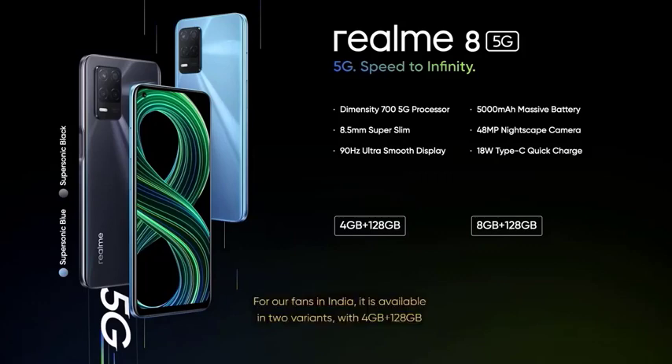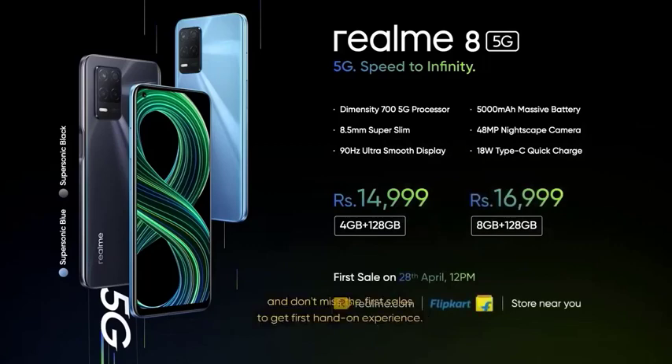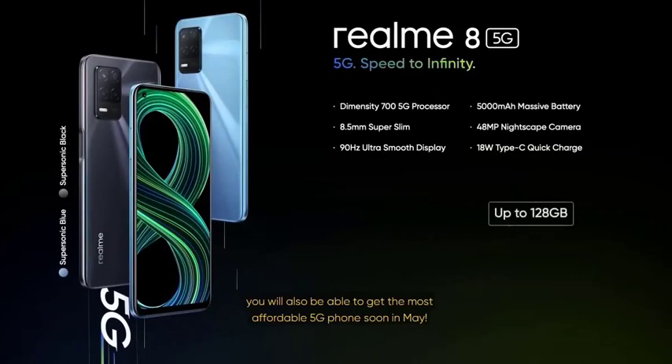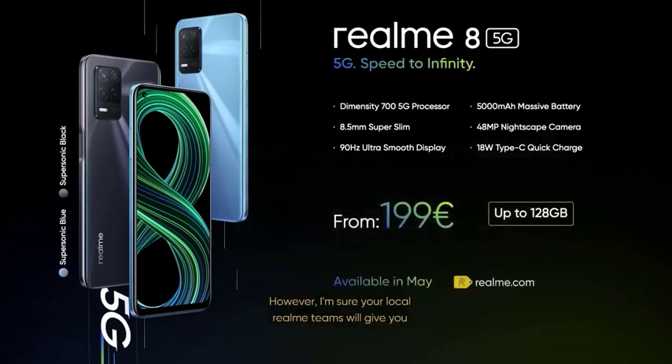For our fans in India, it is available in two variants: 4GB + 128GB at rupees 14,999 and 8GB + 128GB at rupees 16,999. Don't miss the first sales to get your first hands-on experience. The first sale starts at 12 noon on 20th of April and will be available on realme.com, Flipkart, and stores nearby you. For our fans in Europe, you will also be able to get the most affordable 5G phone in May. The Realme 8 5G will have a recommended retail price starting from 199 euros with 128GB storage, and I'm sure your local Realme teams will give you more surprising deals.